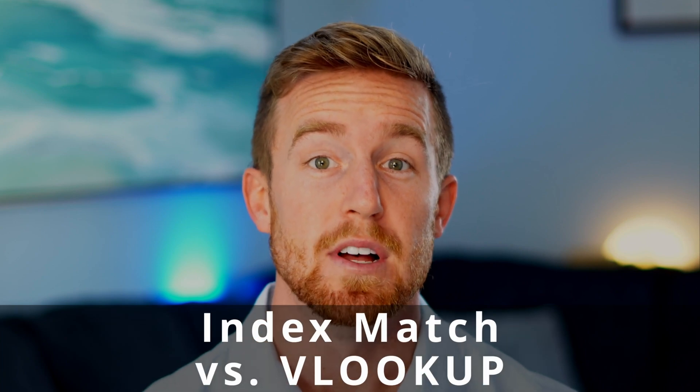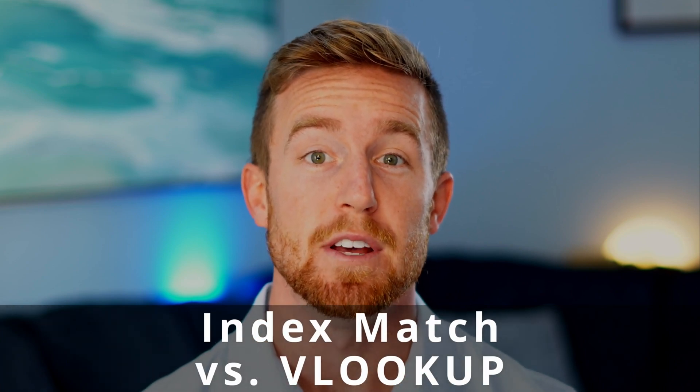An INDEX MATCH and a VLOOKUP can both be used to augment your tables with descriptive lookup information. Throughout my career, I've found an INDEX MATCH to be more reliable and flexible than a VLOOKUP, and in this video I'll explain why.